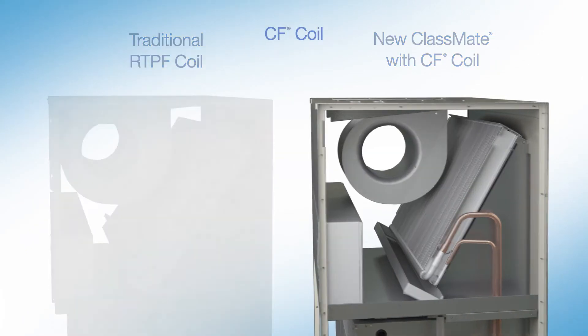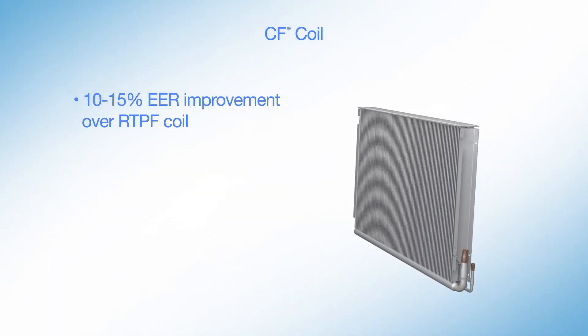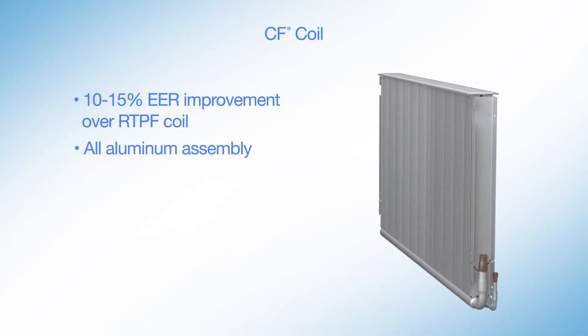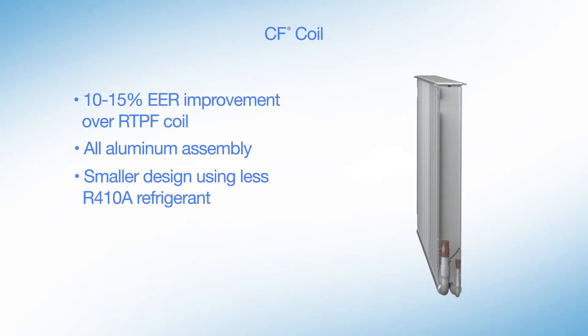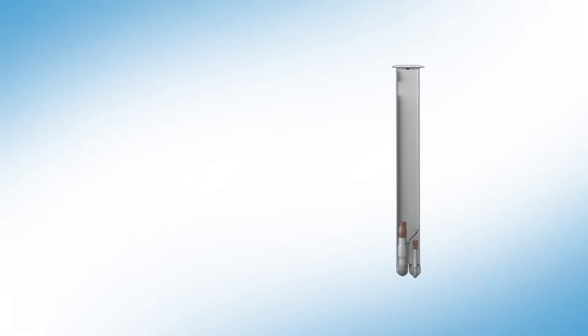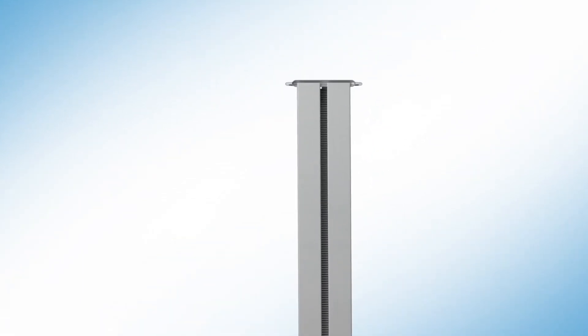It also offers a 10-15% EER improvement over a round tube plate fin coil. Its all-aluminum assembly reduces overall unit size and prevents formicary corrosion. The smaller design is also more eco-friendly, using less R410A refrigerant.